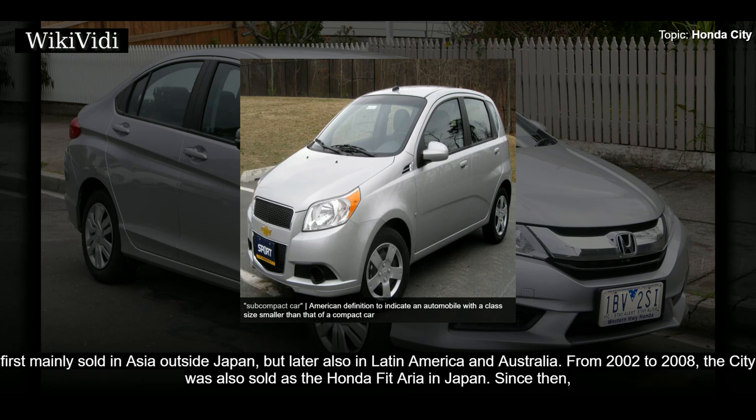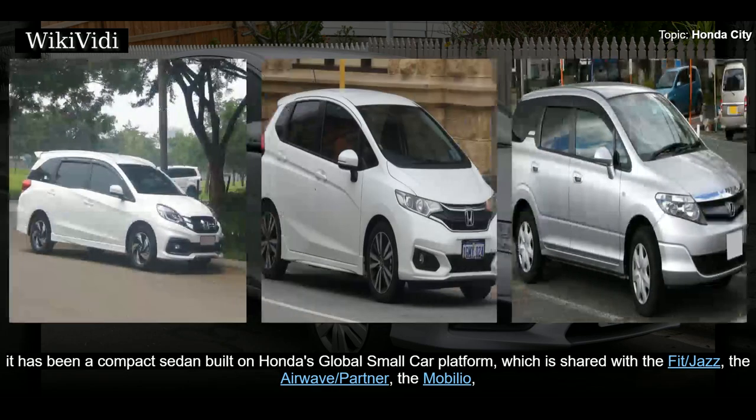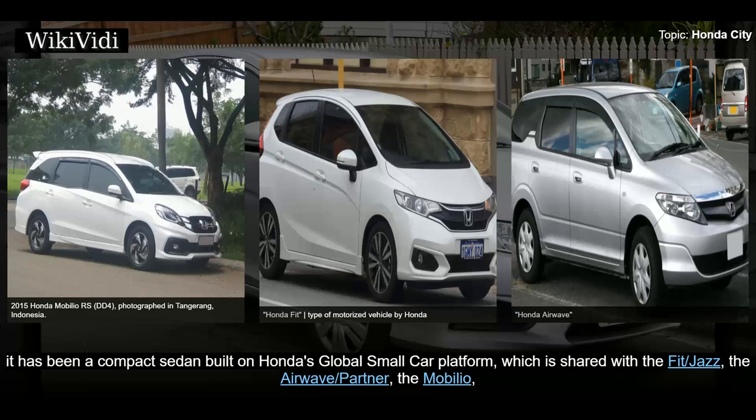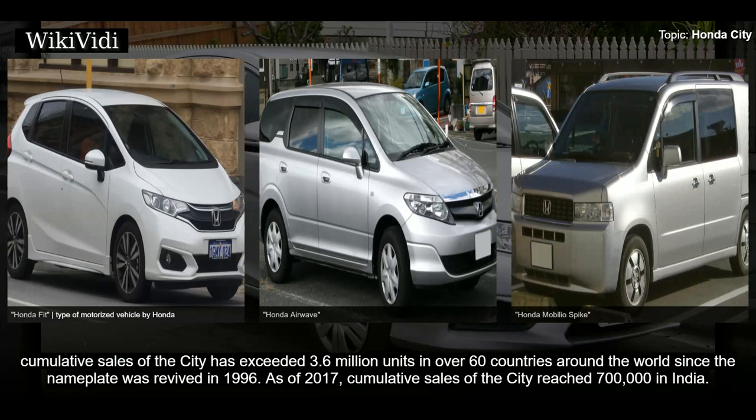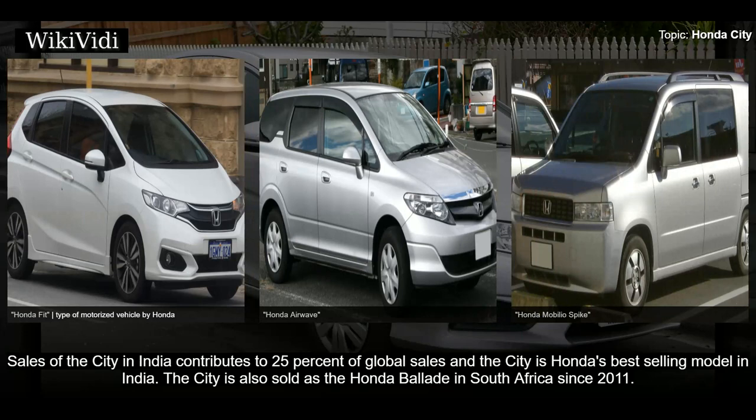From 2002 to 2008, the City was also sold as the Honda Fit Aria in Japan. Since then it has been a compact sedan built on Honda's global small car platform, shared with the Fit/Jazz, the Airwave/Partner, the Mobilio, and the Mobilio Spike, all of which share the location of the fuel tank under the front seats rather than rear seats. By 2017, cumulative sales of the City exceeded 3.6 million units in over 60 countries. Cumulative sales in India reached 700,000, contributing 25 percent of global sales, making it Honda's best-selling model in India.